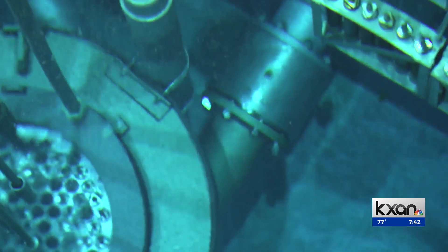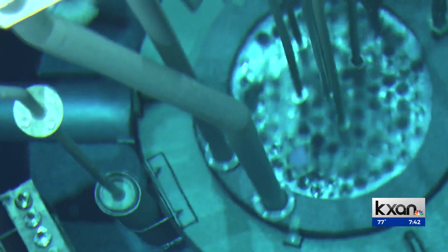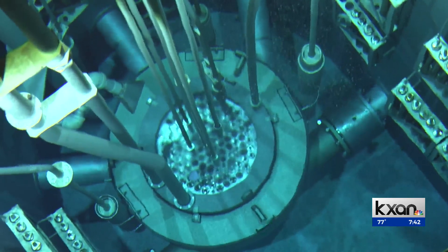We operate the reactor approximately eight hours a day, five days a week. Dr. Derek Haas says the research reactor has been around since the 1990s and it's one of the most active in the nation. It's designed to operate for a very long time — typically 20 to 40 years without any kind of maintenance, spare parts, or anything like that.